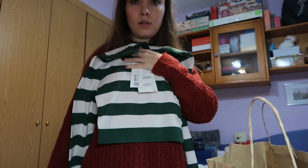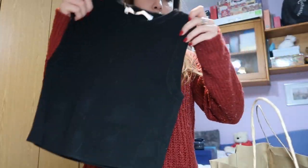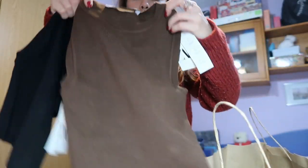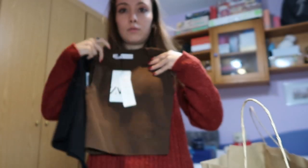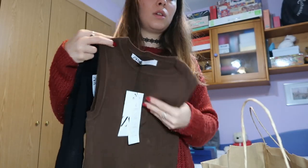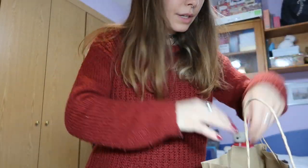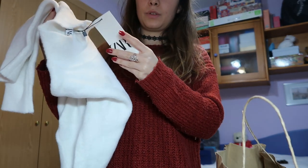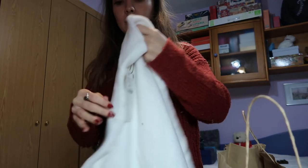I got it in a size S and it's cropped as well — it's really cute. I've got these two tops, one in brown and one in black, in a size S, and they were €9.95. They're very cropped as well — so cute, goes with a lot of things. Then I've got this white jumper which doesn't have a price tag, in a size S.